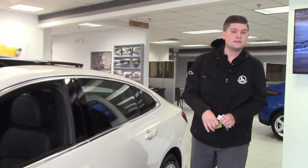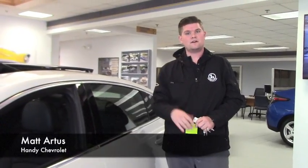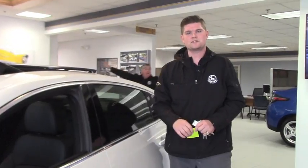If this is something that you might be interested in, or you want to take advantage of a 20% off Malibu, give me a call here directly at Handy Chevrolet. My number here is 802-528-2124, or you can email me at martist at handycars.com. Thank you so much and I hope you have a great day.